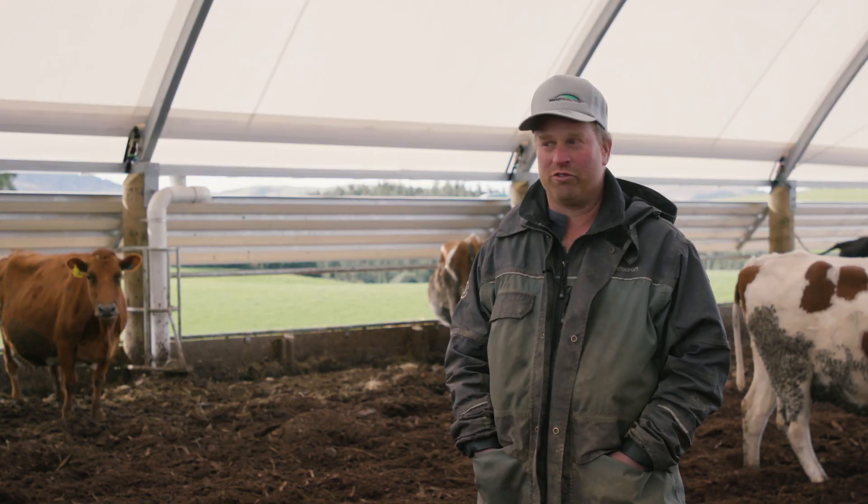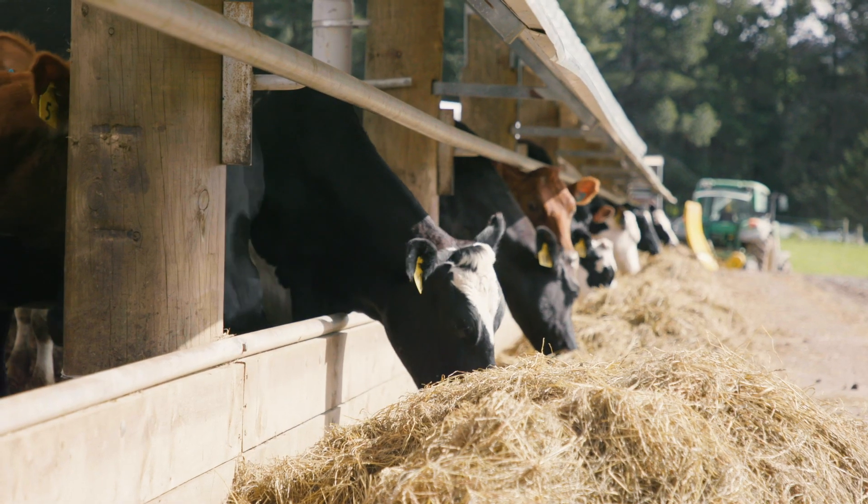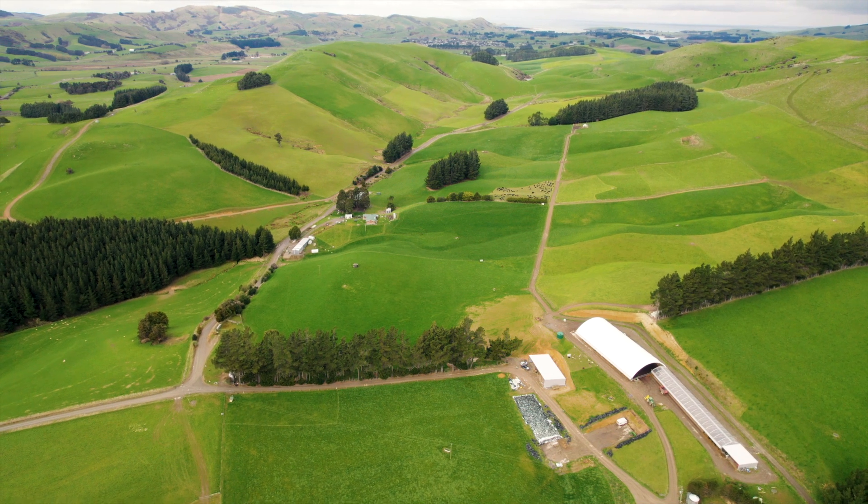The main supplements we use in the wintering barns is just grass silage, as that keeps things simple. When you start seeing your topsoil disappear down the drain, you know something isn't working.